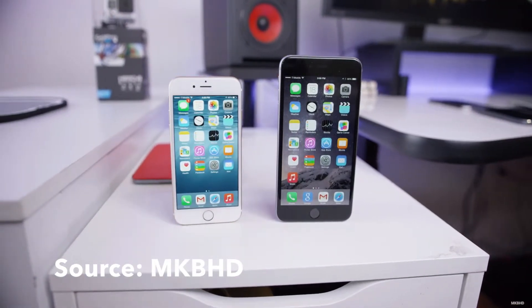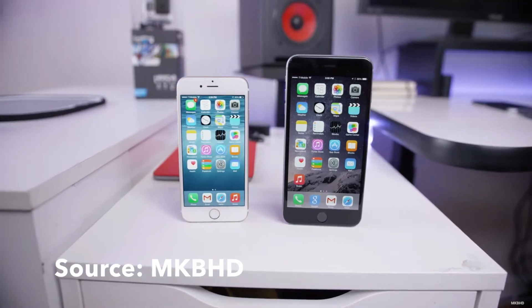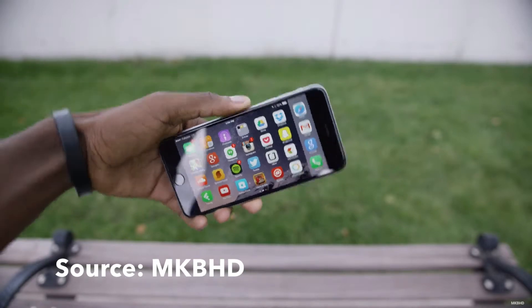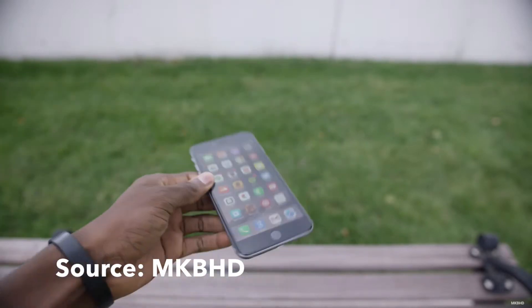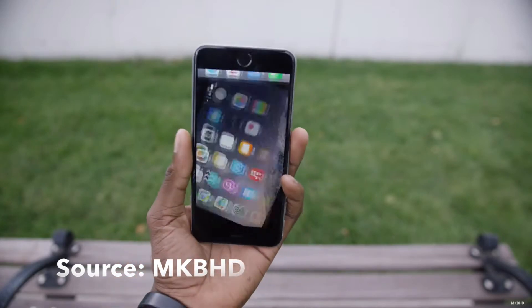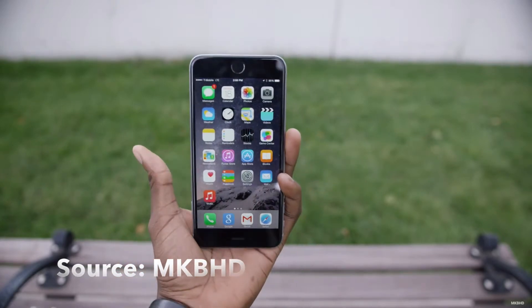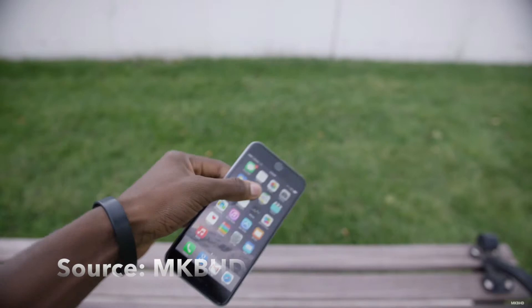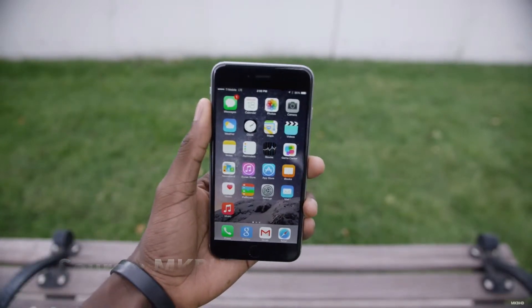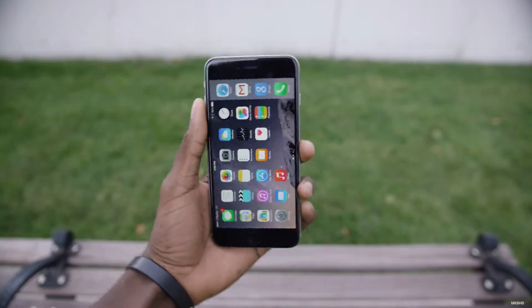Now on to the camera. The iPhone is rocking an 8 megapixel camera with an f/2.2 aperture and optical image stabilization, which makes for a nice and steady shot. One thing I love about the iPhone camera is its fast shutter speed and autofocus, which makes shooting very easy. I would recommend this phone to anybody because it is fast, intuitive, and just a great design.